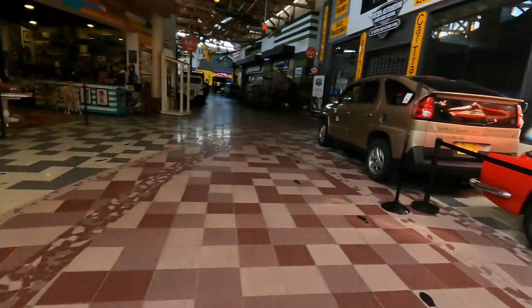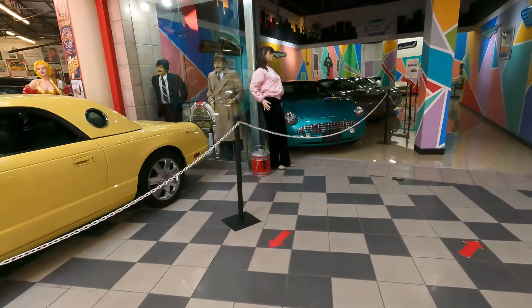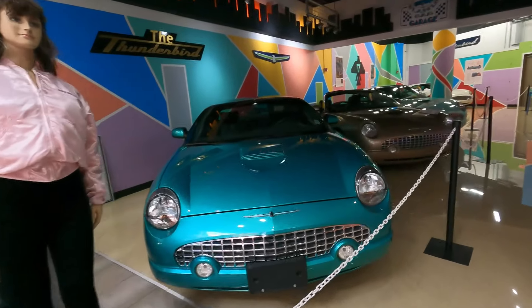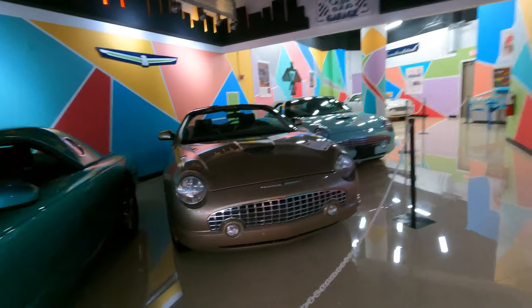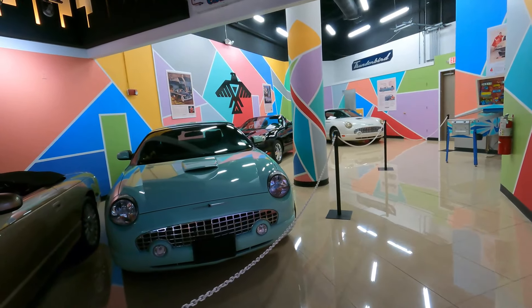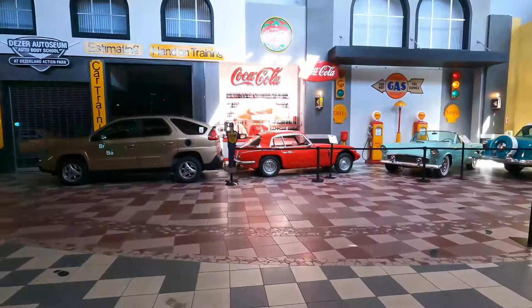There are some beautiful cars. We've got Thunderbird Alley — look at them all in here. These are the newer ones they did, around 2004-2005. Got six of them sitting right here, a bunch of 2005s.